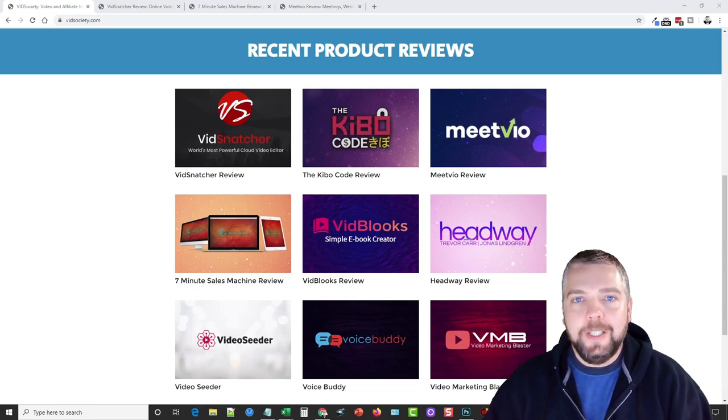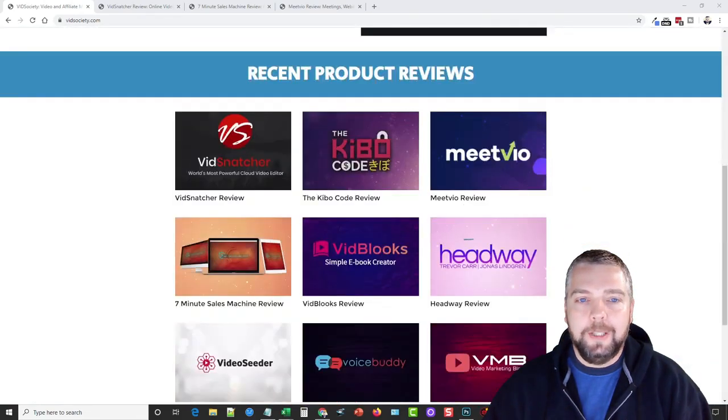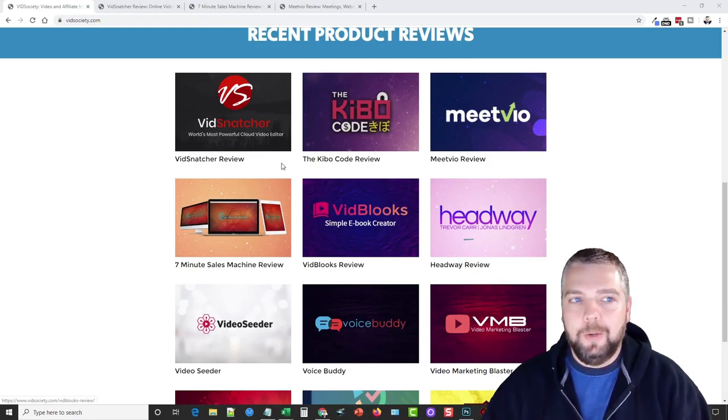Hey this is Chris and in today's video it's going to be a little bit different. I'm going to recap a couple products that launched earlier this week and go over one that's launching today that I'm very excited about. As usual I'll put links under this video that'll take you to my website at vidsociety.com where you can scroll down to see my recent product reviews. For these reviews I always have video demos and offer bonuses if you buy the products through my website.